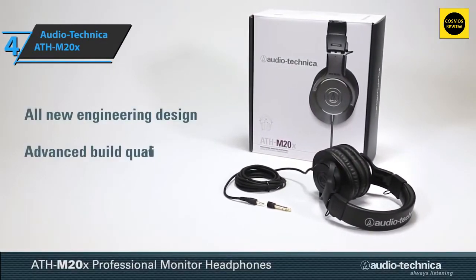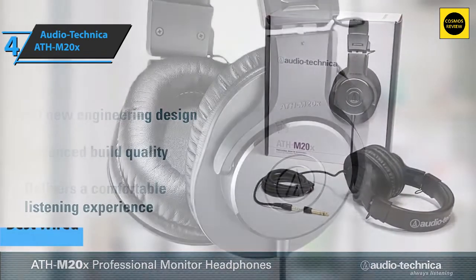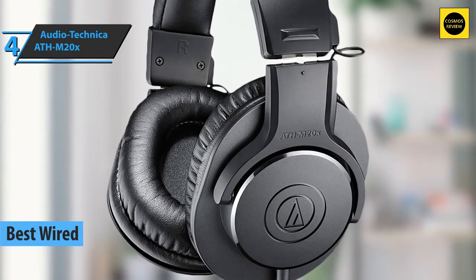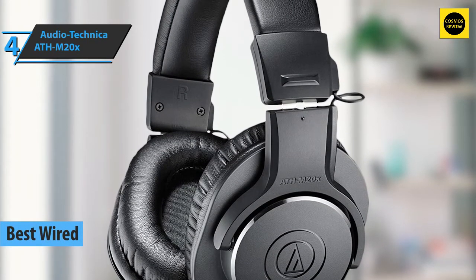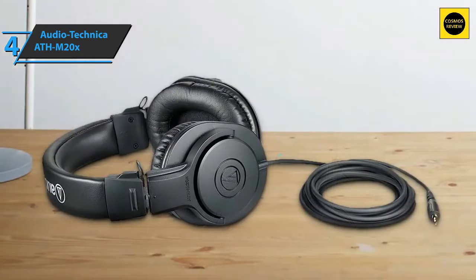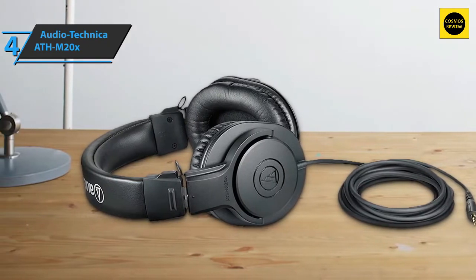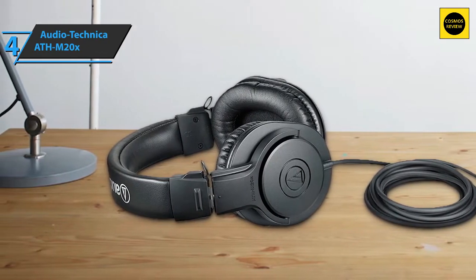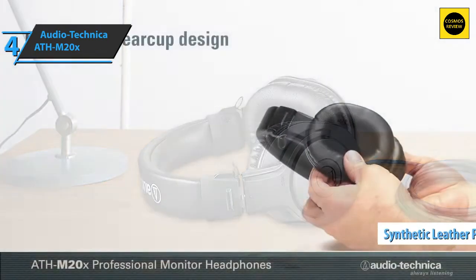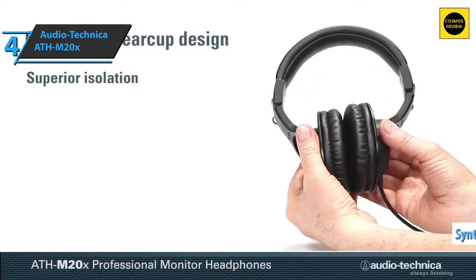The next product is the Audio Technica ATH-M20X — in our opinion, the best wired budget headphones available in 2022. They leave a very good impression right out of the box, crafted in matte black and almost entirely plastic, yet pleasing to the eye. The headband fits well and you never feel the need to adjust its position during long listening sessions. The pads are made of synthetic leather, contributing to a closed design that can generate some heat.